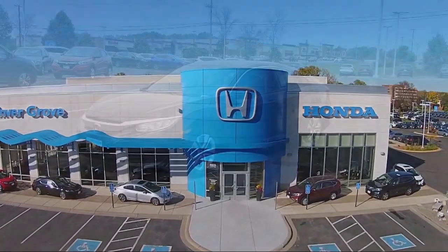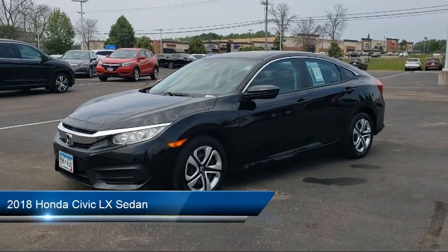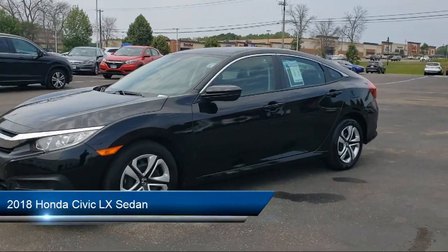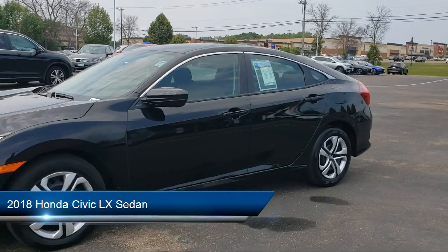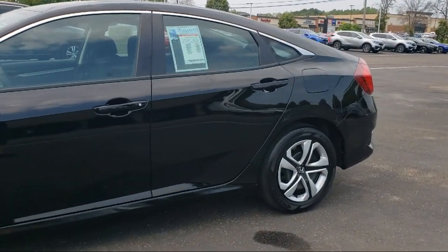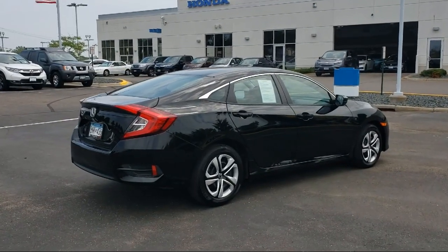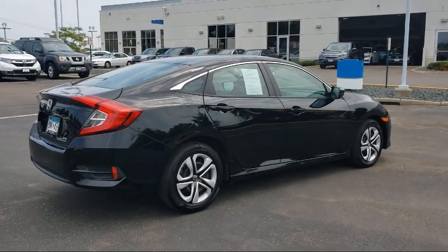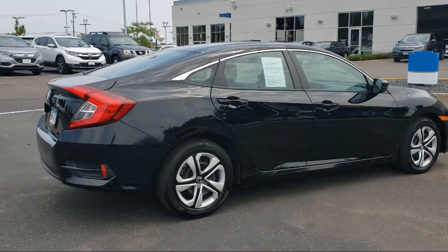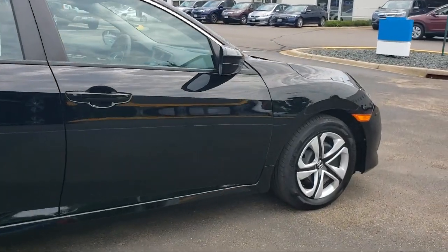Welcome to Invergrove Honda, and here's a look at another one of our great vehicles for sale. It comes equipped with tire pressure monitoring system, keyless entry, steering wheel controls, rear view camera, dual front side impact airbags, fully automatic headlights, air conditioning, traction control, four speaker audio system, power windows, and has less than 35,000 miles on the odometer.